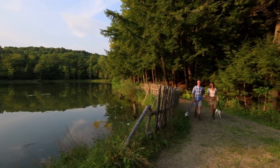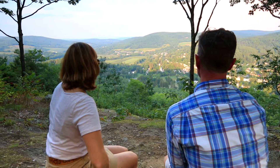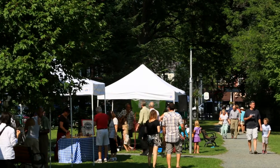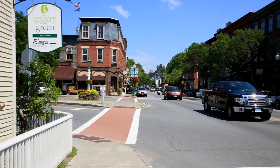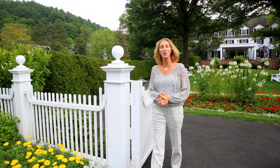With its tranquil surroundings of rivers, covered bridges, and breathtaking mountains, it's not surprising that Woodstock, Vermont has been recognized as the prettiest small town in America. Hi, my name's Jody and I'd like to welcome you to Woodstock. This gorgeous area is full of fun and unique things to do, so follow me as we get to know this quaint New England village a little better.